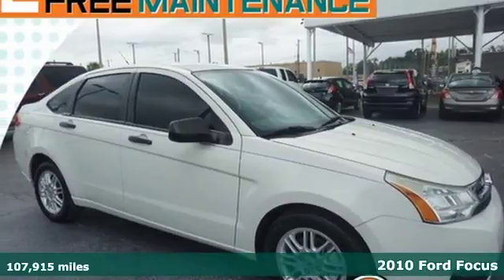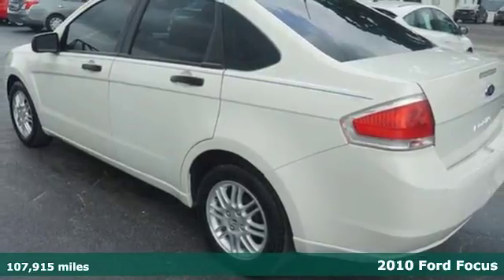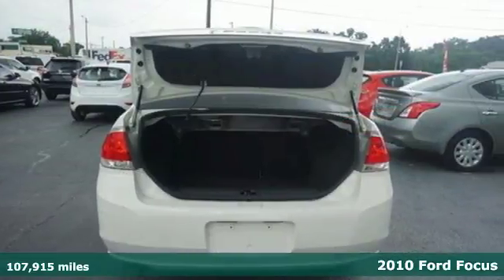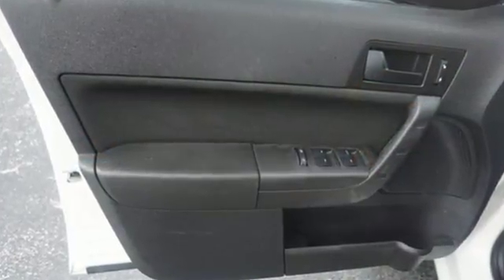It's a 2010 Ford Focus. Known for comfort and convenience, the Focus is loaded with standard amenities including remote power door locks, air conditioning, all-season tires, traction control, stability control, and power steering.